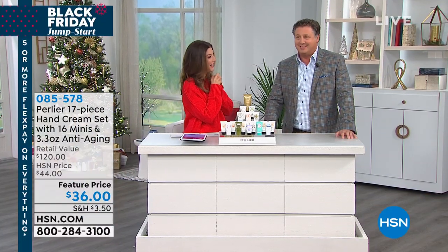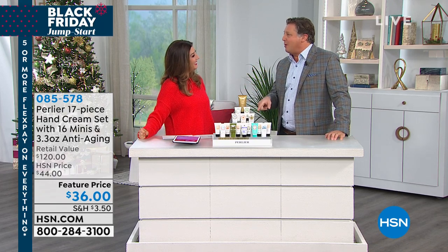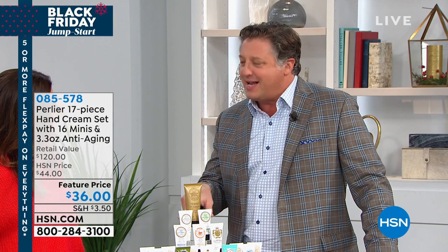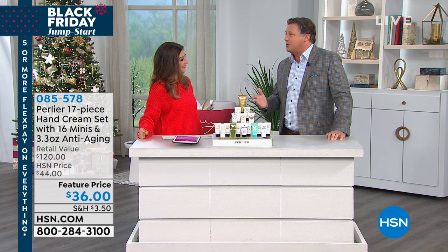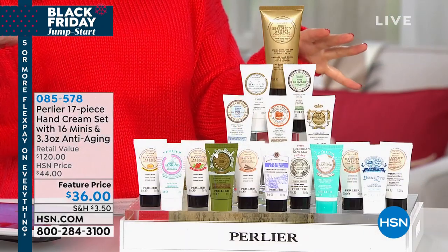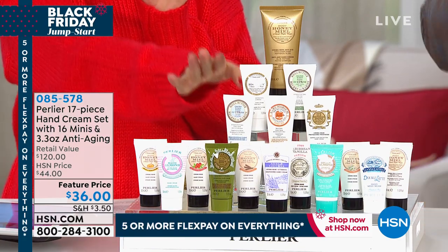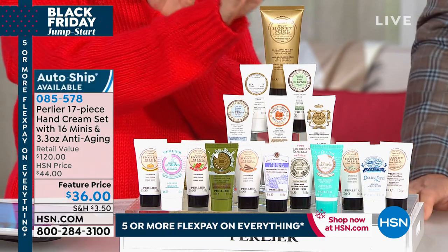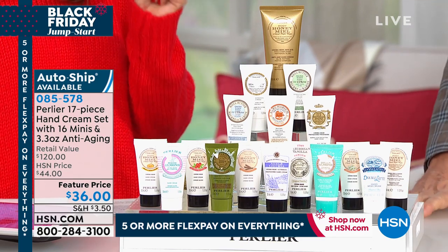Skip Borghese bought the Frozen Wet Brush set while it was being demoed. He has four kids, two girls with long hair. Now, this is a 17-piece hand cream set — you get 16 of the mini versions and a full-size honey anti-aging hand cream. All these gorgeous, luxurious hand creams for $36. It's $120 retail if you were to shop anywhere else. That's why we love having Perlier here on HSN.